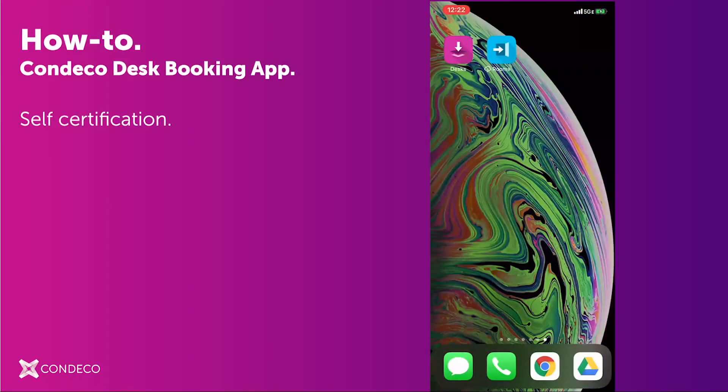Hello, and welcome to Condeco. In this video, we'll review the self-certification process within the Condeco Desk Booking mobile app, utilizing the Return to Office capabilities.